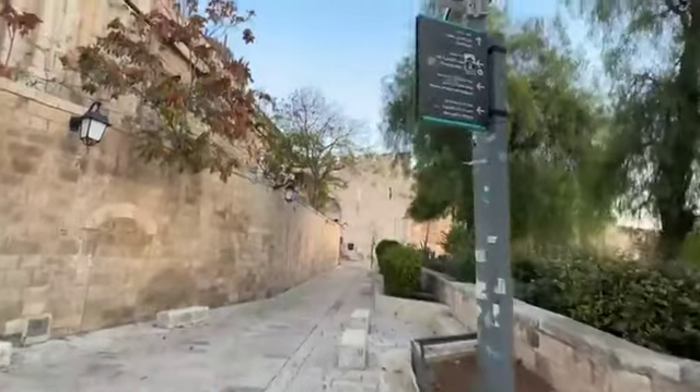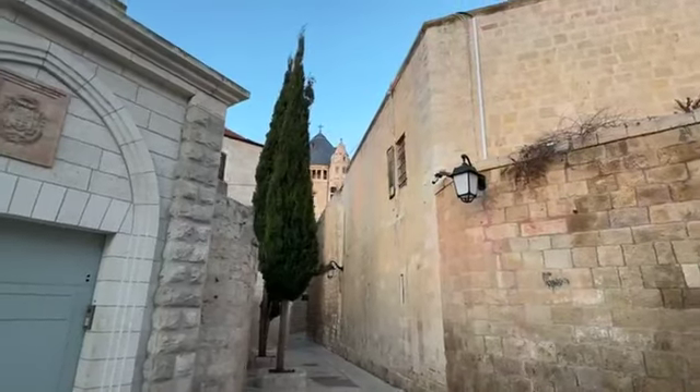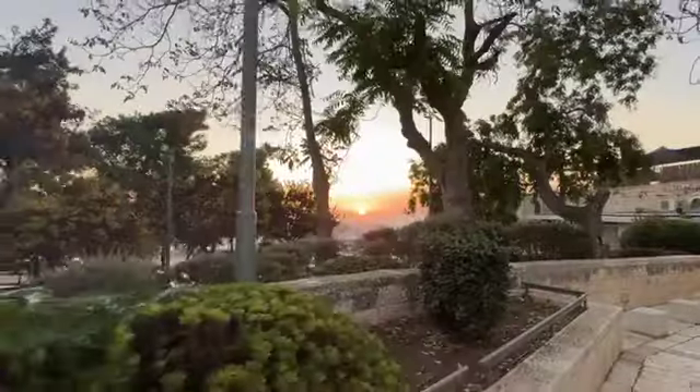Just so you know where we are — here is the Mount Zion Gate, and here is the Dormition, the Last Supper, David's Tomb memorial, the Cenotaph of David.